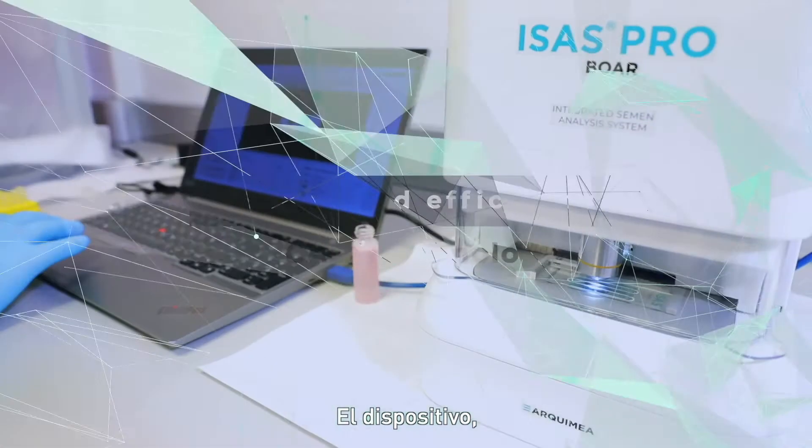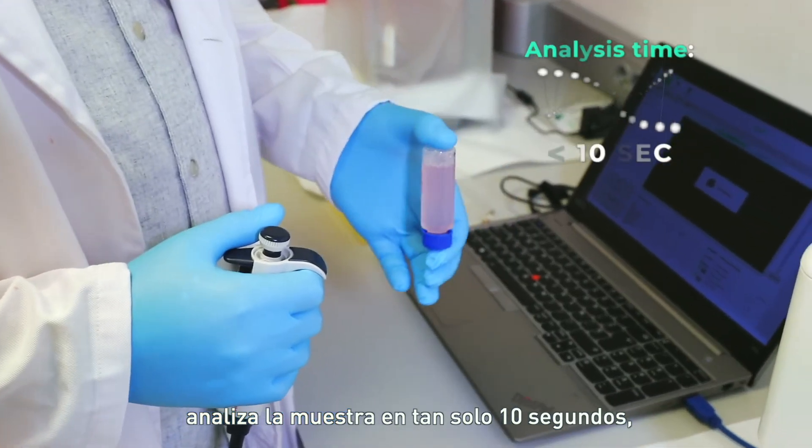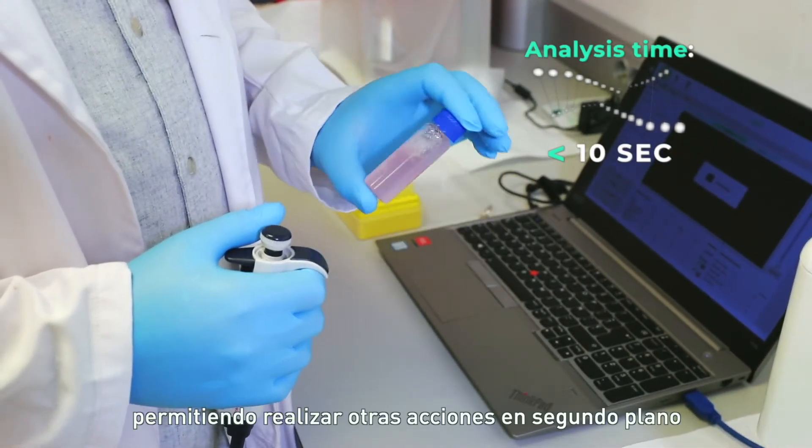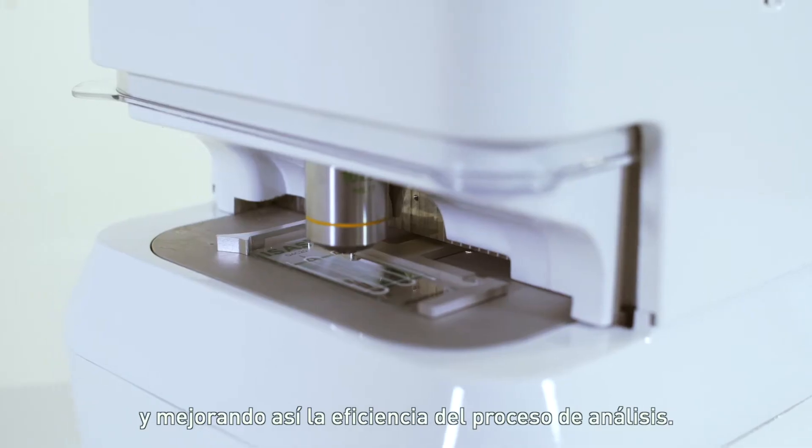The device, based on CASA technology, analyzes the sample in only 10 seconds, enabling other tasks to be performed in the background, thus improving the efficiency of the analysis process.